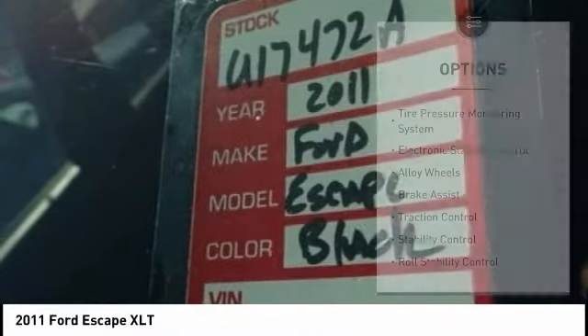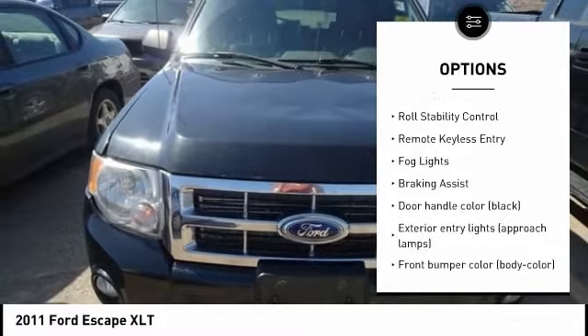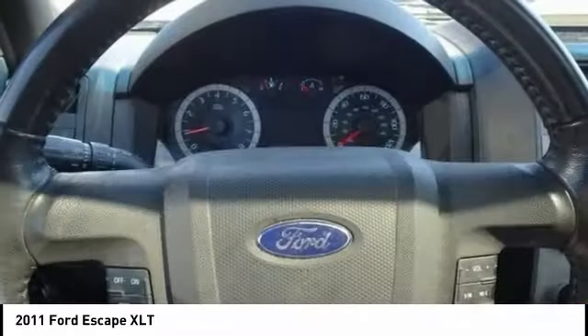Here are some of this vehicle's great options: tire pressure monitoring system, electronic stability control, alloy wheels, brake assist, traction control, stability control, roll stability control, remote keyless entry, fog lights, and braking assist.